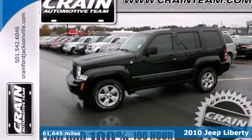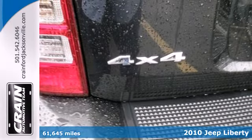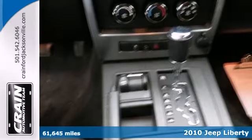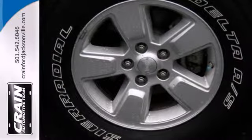It's a 2010 Jeep Liberty. You get so much for so little in the value-packed Liberty, with a standard tire pressure monitor, stability control, child safety locks, and a premium audio system with MP3 input and satellite radio.